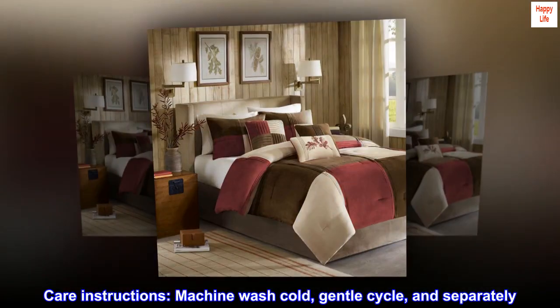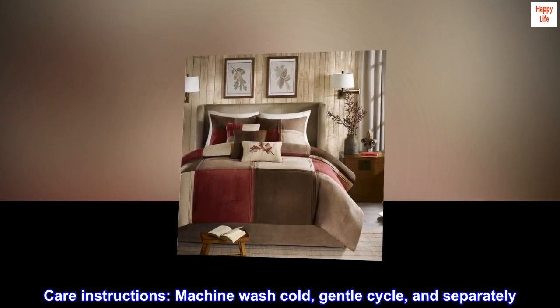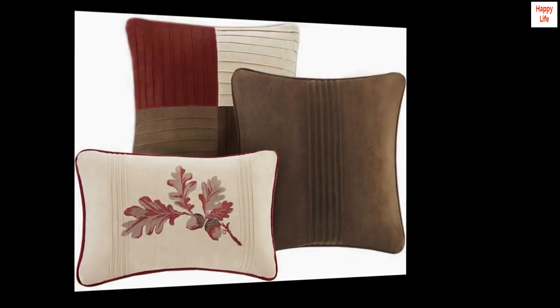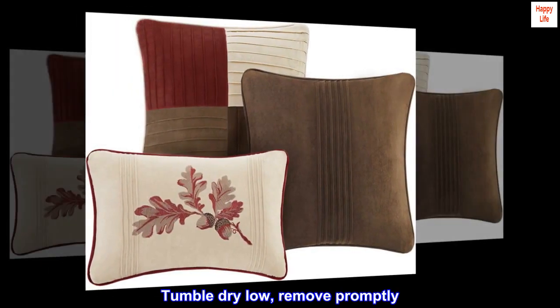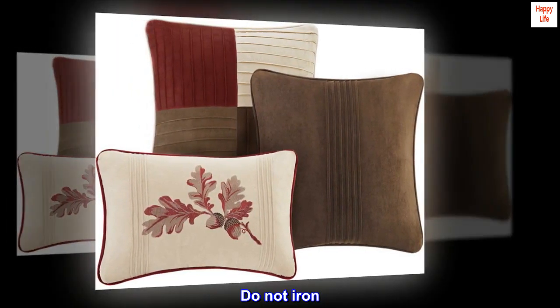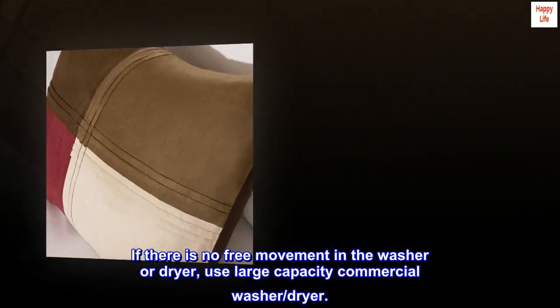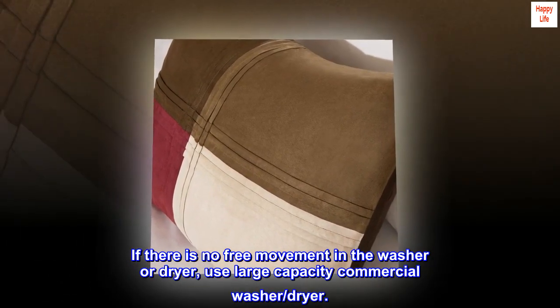Care instructions: Machine wash cold, gentle cycle, and separately. Do not bleach. Tumble dry low, remove promptly. Do not iron. If there is no free movement in the washer or dryer, use a large capacity commercial washer and dryer.